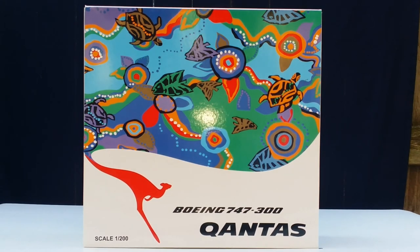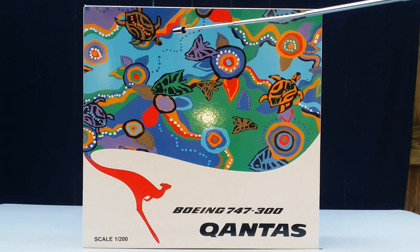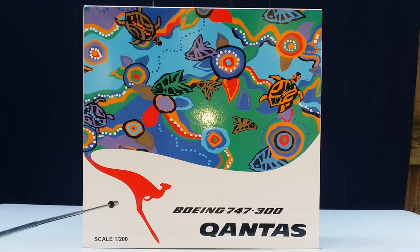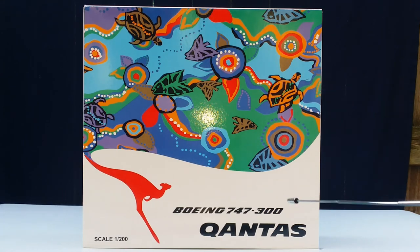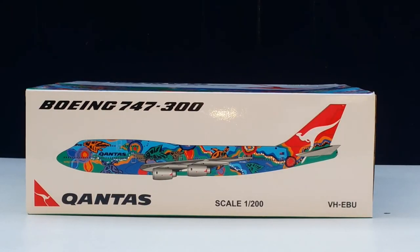Now let's check out the front of the box. You see the nice Lalange Dreaming livery scheme — the turtle, the fish, the plants, the water, and all the beautiful colors. You can see the Qantas logo, the aircraft type, the Qantas title, and the model information at the lower part of the box. The back of the box has warning information. The top of the box shows the aircraft type, a computer-generated picture, the Qantas title and logo, model scale information, and the registration ship number.